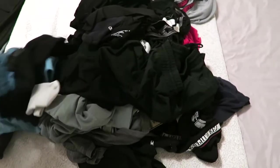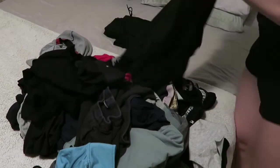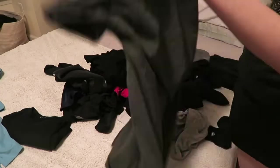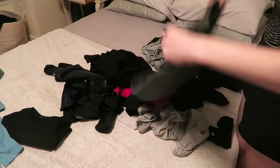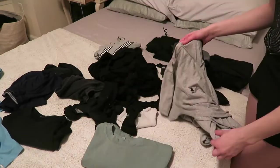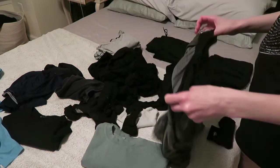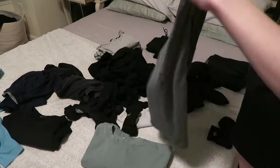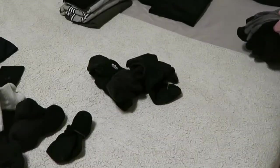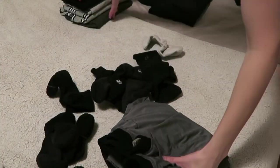Now our laundry's done, so we're going to fold it. I either love or hate to do this — there's really no in-between. I just kind of categorize everything so it makes it easier to put everything away.